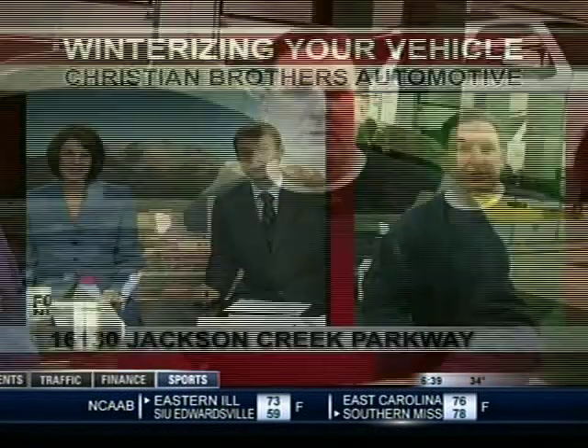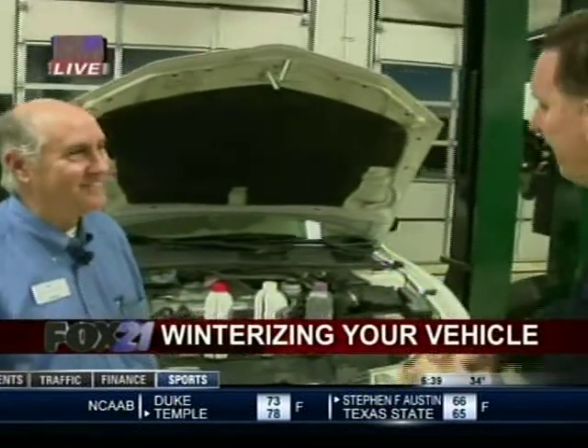Did you know a few steps now could save you a lot of money in the long run? This morning Craig Coffey is at Christian Brothers Automotive with what we should be doing to winterize and protect our vehicles. Good morning Craig. Guys, that's right — are your cars protected? We've got some great information here this morning from our good buddy Charles. Good morning Charles.